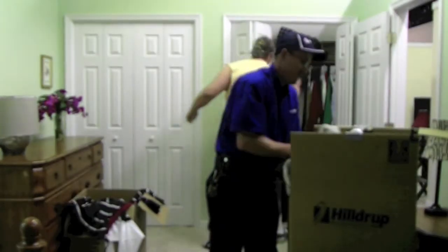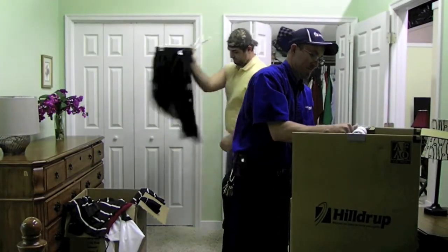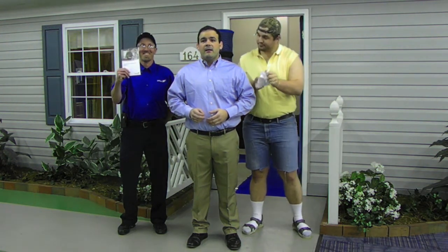And what will payment be due? No mover should demand payment before your household goods arrive. Be sure you receive a copy of your rights and responsibilities at the time of your estimate — this is required by federal law. Learn more by visiting the American Moving Storage Association at www.moving.org.